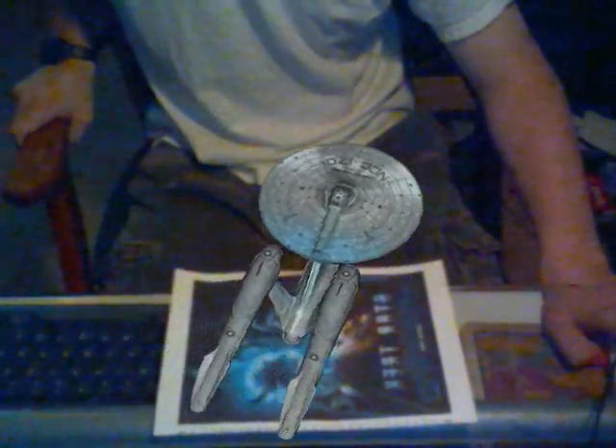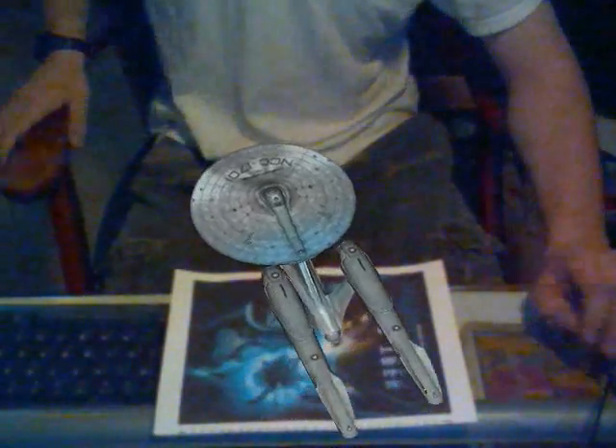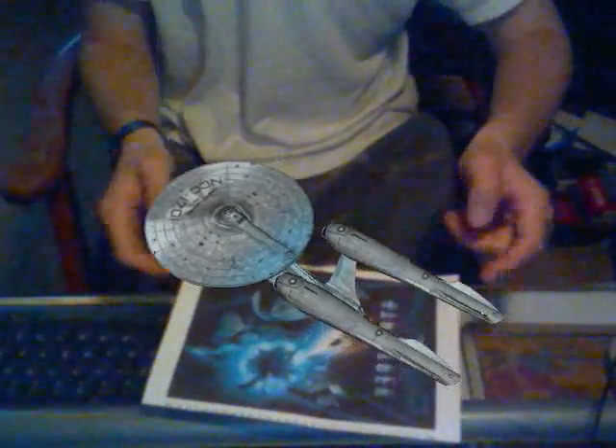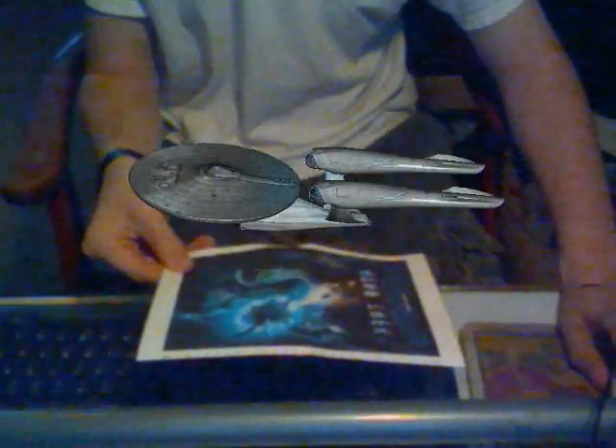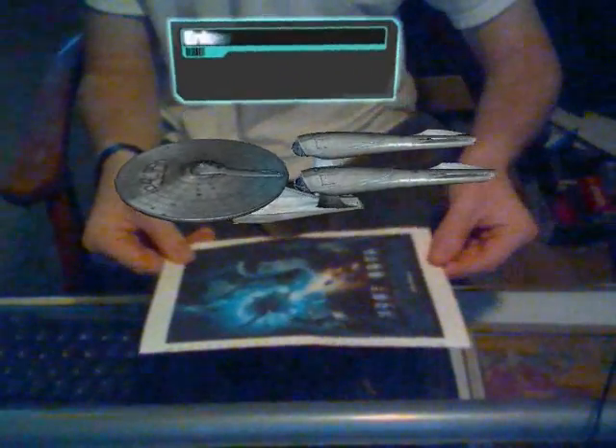For orientation stage 2, Starfleet recommends all cadets place their security pass on their workstation. Make your selection. USS Enterprise overview selected.